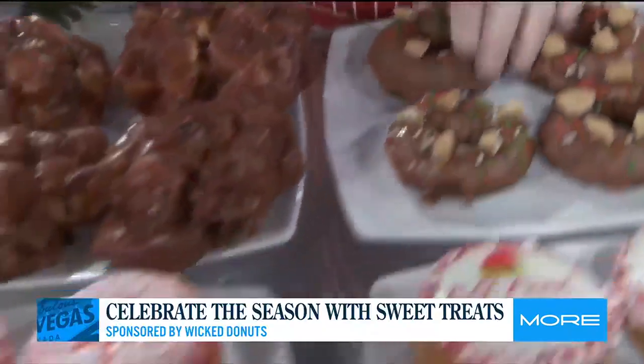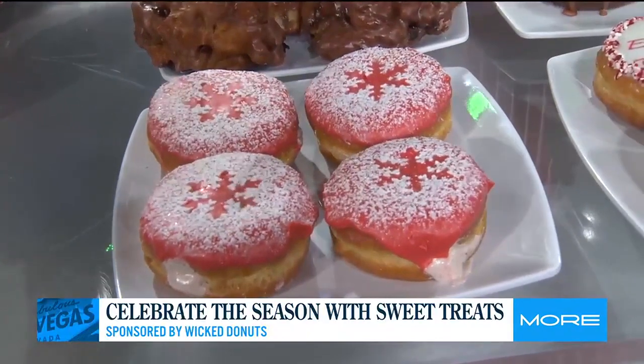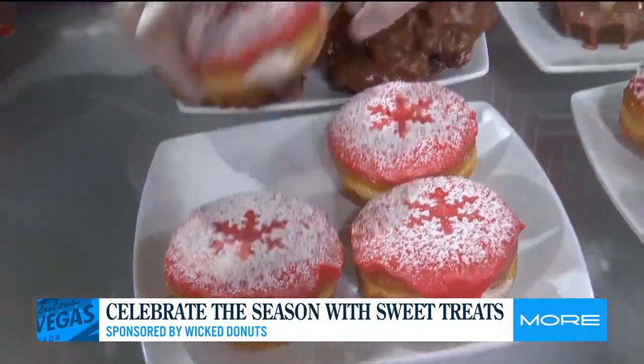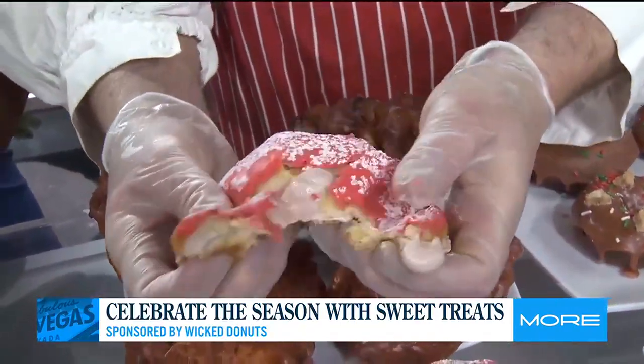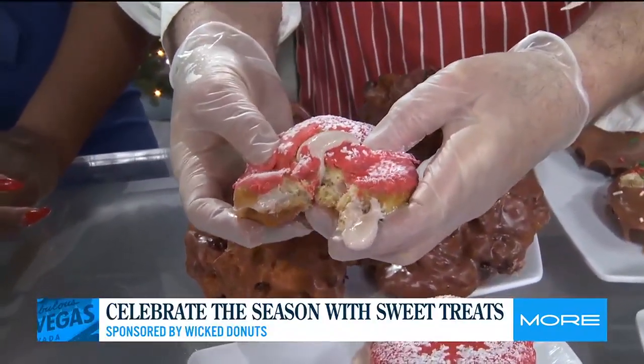The next one down here, we have the sugar plum cheesecake. It's as delicious as it sounds. This has a cheesecake icing, and it's filled with — look at that — it's the sugar plum cheesecake. Delicious.